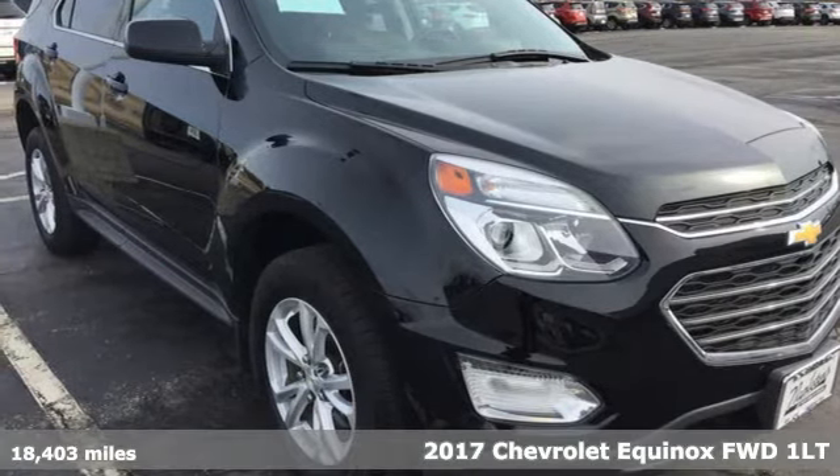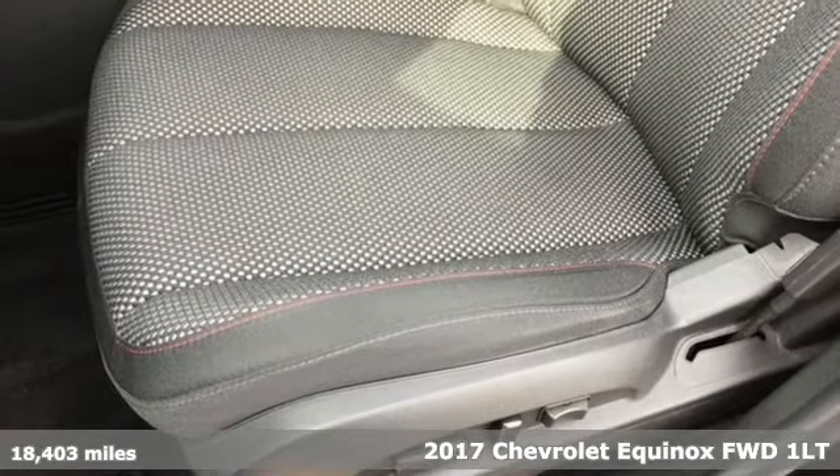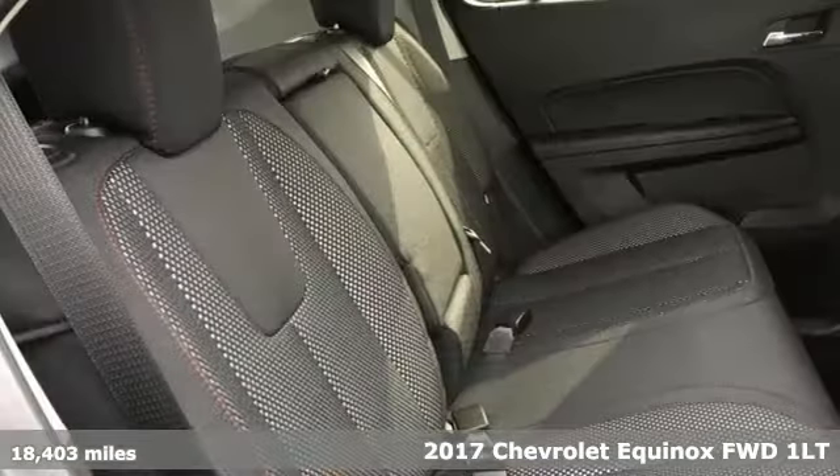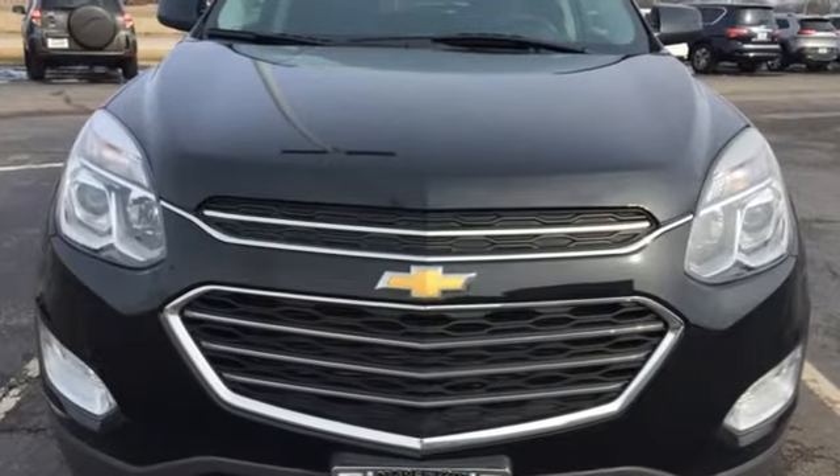Here's a 2017 Chevrolet Equinox. This Equinox is a talented multitasker with impressive fuel economy, thoughtful safety features, and a powerful performance. It boasts an impressive list of features like these.